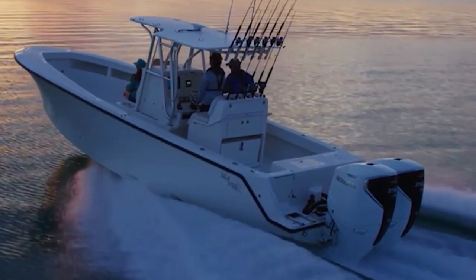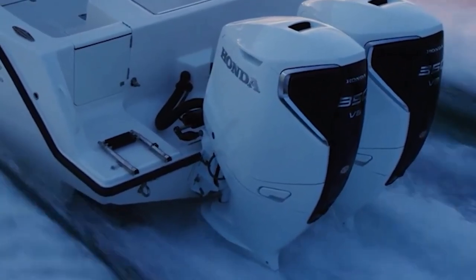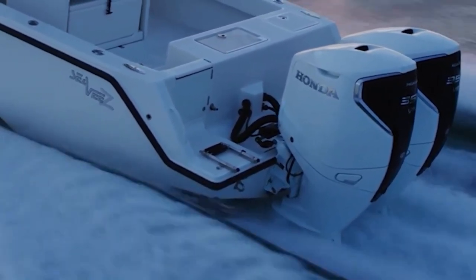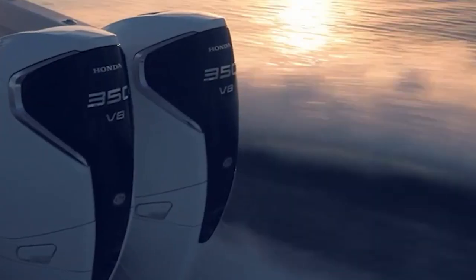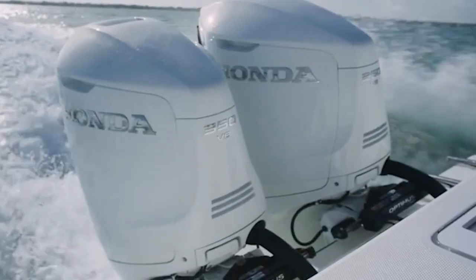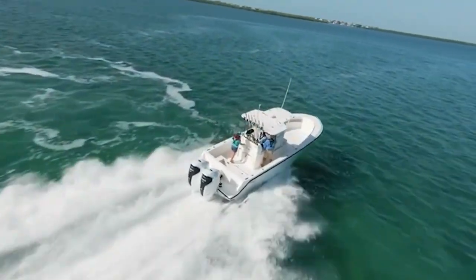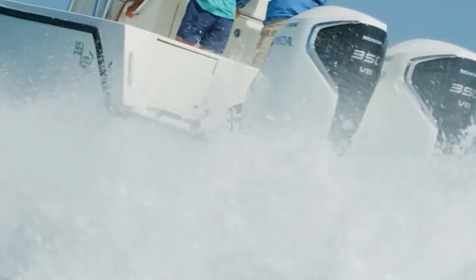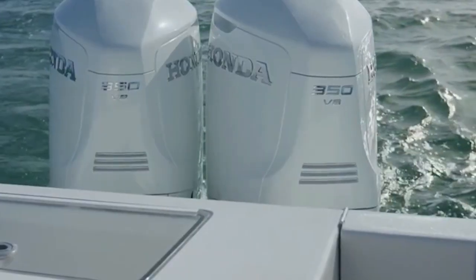Now let's talk about something your ears — and your passengers — will definitely notice: noise and vibration. Because while speed and power are great, nobody wants to feel like they're boating inside a blender. When it comes to peace and quiet, outboards are the clear winner. Today's four-stroke outboards are engineering masterpieces when it comes to noise control. Even at higher RPMs, you can carry on a conversation without shouting. Many models come equipped with advanced sound-dampening materials, cushioned mounts, and finely-tuned power curves that make them whisper-quiet compared to older two-stroke versions or their surface-drive cousins.